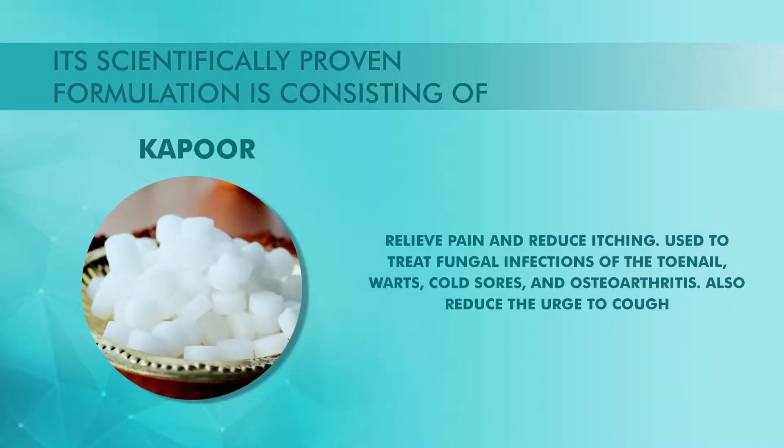Its scientifically proven formulation consists of Kapoor, which relieves pain and reduces itching. It is used to treat fungal infections of the toenail, warts, cold sores and osteoarthritis. It also reduces the urge to cough.